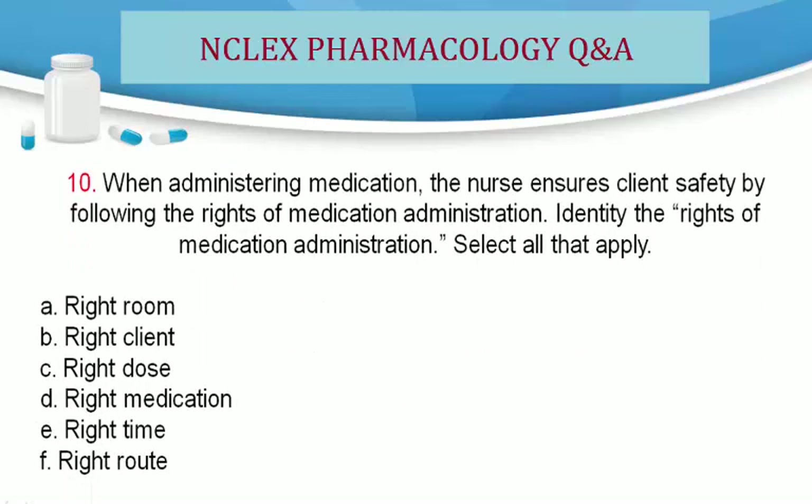Question 10. When administering medication, the nurse ensures client safety by following the rights of medication administration. Identify the rights of medication administration. Select all that apply. A. Right room. B. Right client. C. Right dose. D. Right medication. E. Right time. F. Right route.